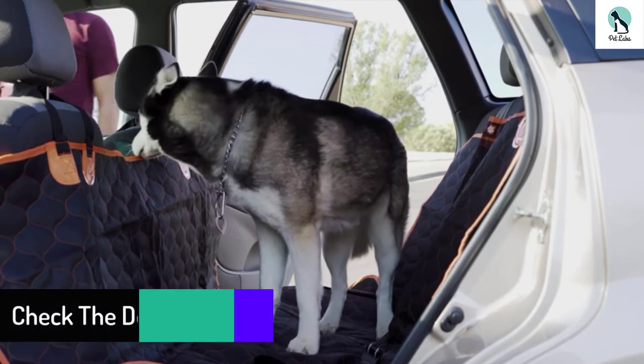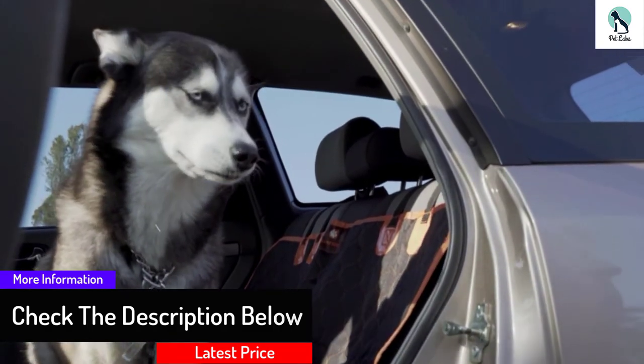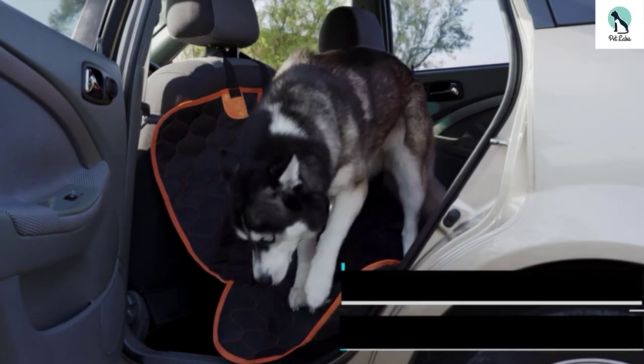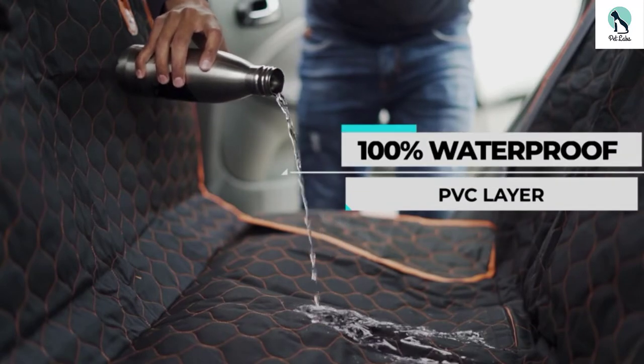The cotton filler is soft and comfortable for your dog to lie on. Its universal fit makes this a very versatile seat cover to use. Also, the non-slip backing gives you confidence that this dog seat cover will not move as you drive to your next destination. The cover also provides a layer of protection in case you happen to have an accident when your dog is inside.